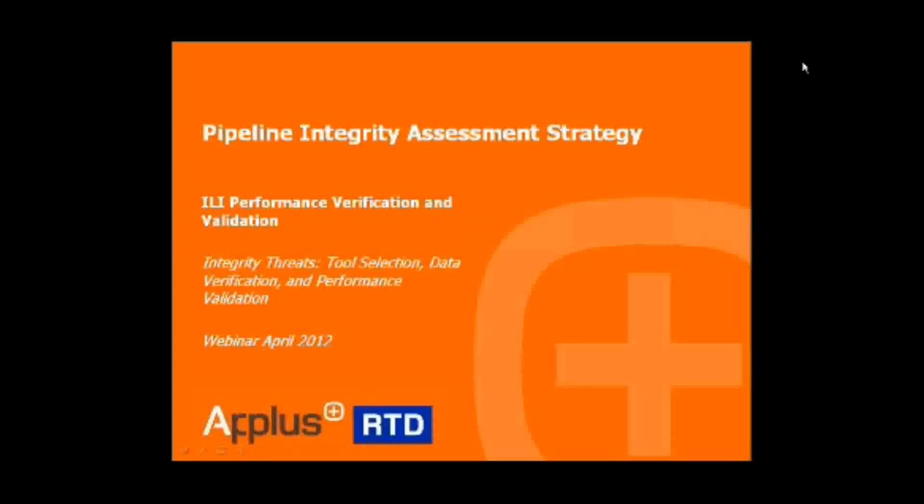Good morning or good afternoon everyone, depending on where you are joining us from, and welcome to today's webinar. My name is Keika Noel from the Business Review and I will be today's host.